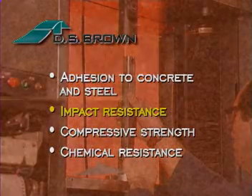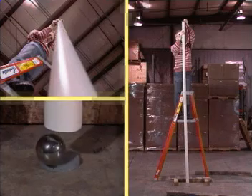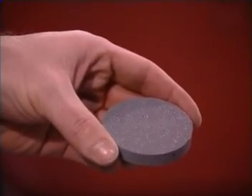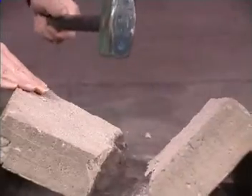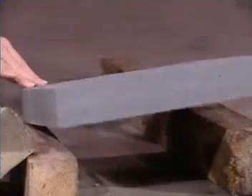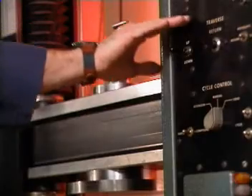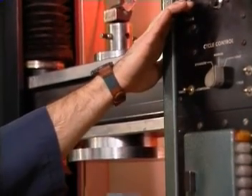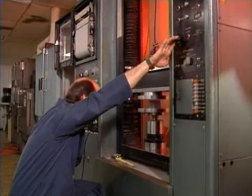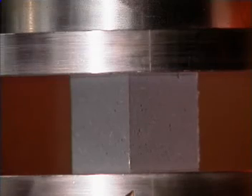In a specified impact test, a one pound steel ball is dropped from 10 feet onto a Delpatch disc, chilled to minus 20 degrees Fahrenheit. The disc remains intact after impact. Epoxy-based materials frequently shatter under these conditions. Also, concrete shatters quite easily when hammered, while hammering has no effect on Delpatch. Using 2 inch cubes, the compressive strength of Delpatch is measured on a laboratory Instron machine. The force to deflect Delpatch 5% is 1,100 PSI and 1,500 PSI for a 10% deflection. After the force is removed, the cube recovers essentially to its original height.